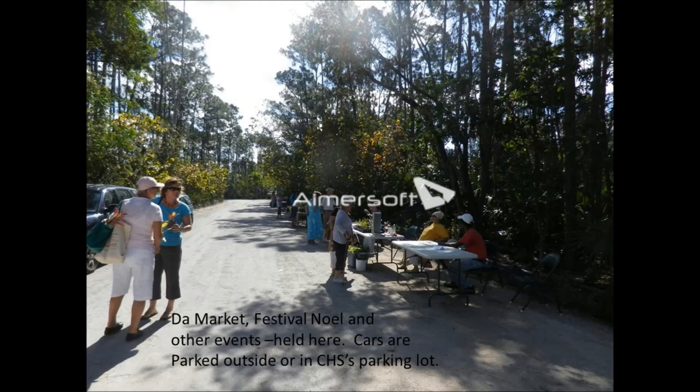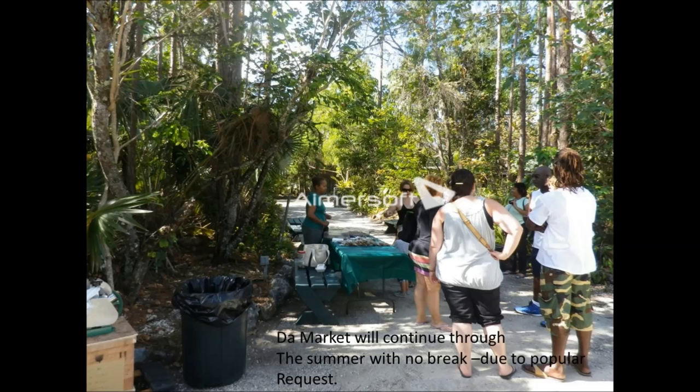Out front, we use our driveway for events. This is the market that's held the last Saturday of the month, right on the driveway. When we hold events like this, we ask people to park outside — Caltech has always been very gracious in allowing us to use their parking lot. We've recently decided to continue the market through the summer with no break, due to popular requests from all of the vendors.